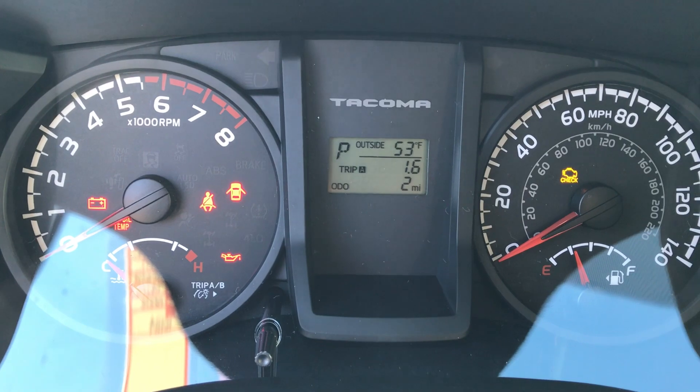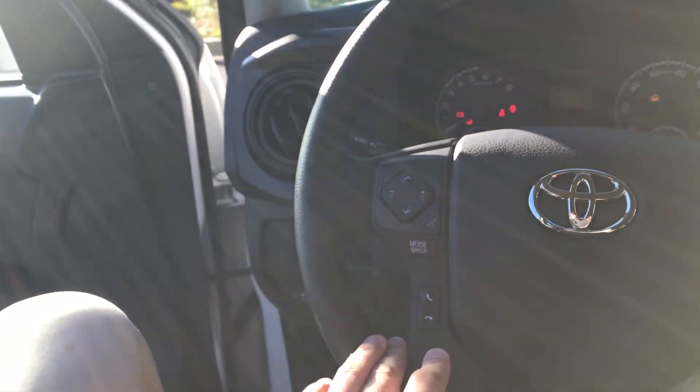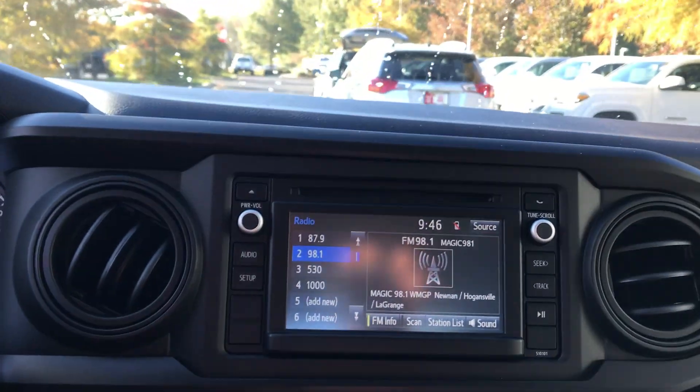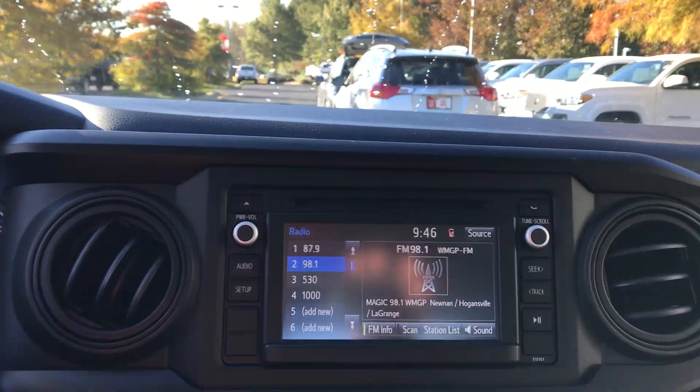Check this out — only two miles on the odometer. You will officially be the first test drive. Here's the volume and track controls for the radio, Bluetooth, telephone controls, voice commands, and cruise. It's a full touchscreen with AM, FM, CD, and Bluetooth.